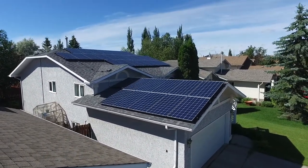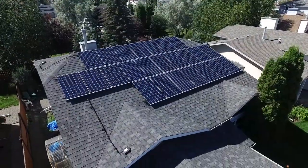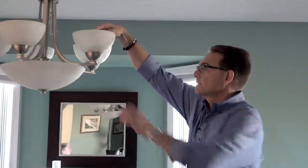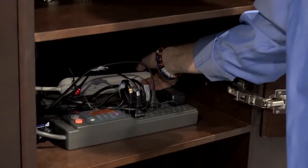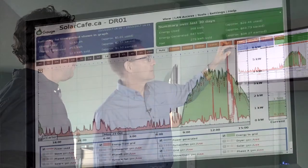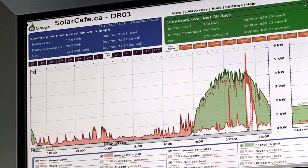I think the key, if a person is going to consider solar, is to do the extra step and learn about where your energy is going and to see what you can do to reduce your energy consumption. We put in the energy monitoring display — I put a nice frame around it so it looks nice — and then we can tell on a day-to-day basis where our power is going and how much we're generating. It really has made me aware. I'm kind of competitive, so I find it's always a challenge.